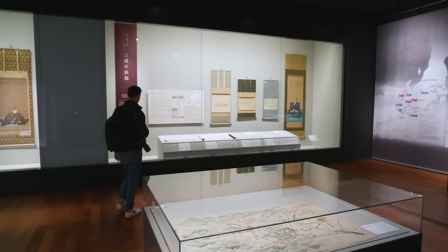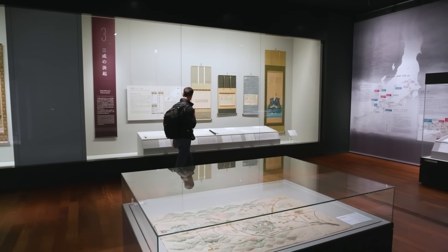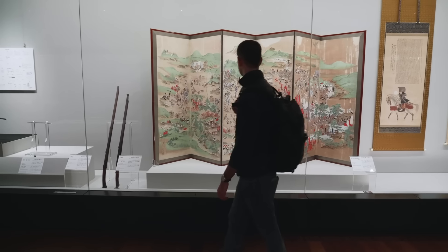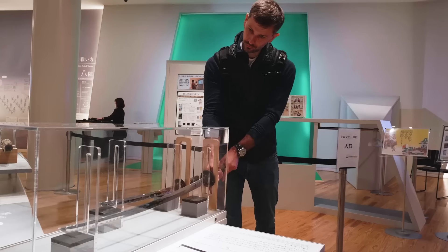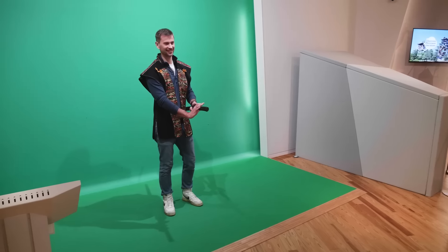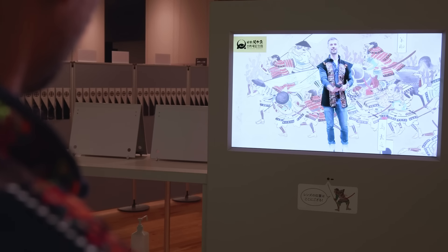From here we make our way up to the exhibition room with impressive displays of weapons, armor, and other artifacts. In the Sengoku Experience corner, visitors can handle weapons or pose for the camera in period dress just like the samurai on that fateful day.